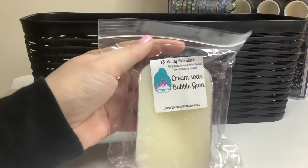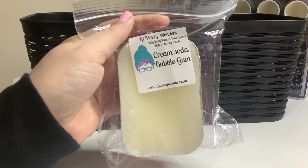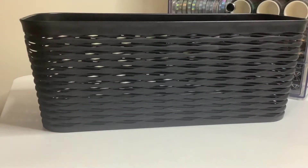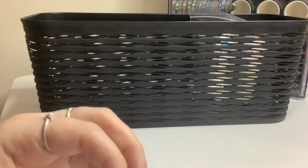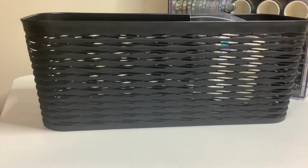This one is from L3 Waxy Wonders. It is a Biddy Biddy loaf scented in cream soda and bubblegum. It literally smells like double bubblegum — like that pink bubblegum. I'm kind of nervous to melt it because I don't want it to be too strong.